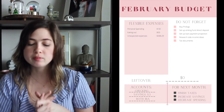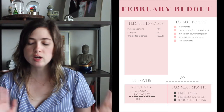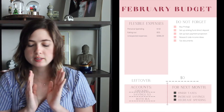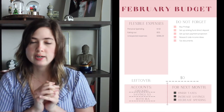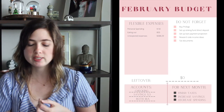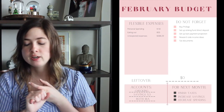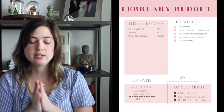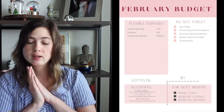I have a checking account, three savings accounts, and my Roth IRA. For next month, we hope to have finished our taxes, increased savings, and decreased spending — overall setting myself up for a good year and starting off strong. Hopefully I can keep this up.